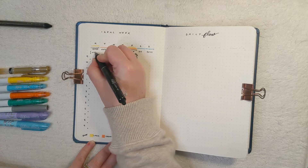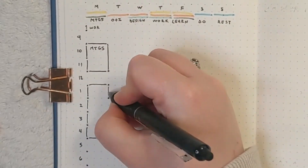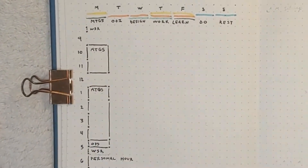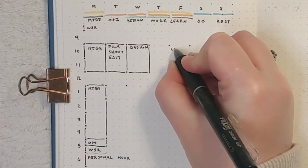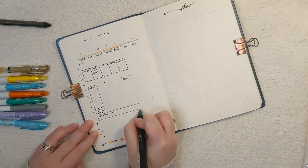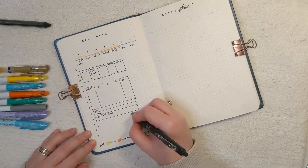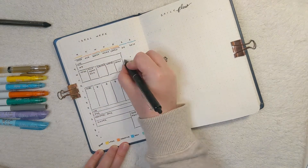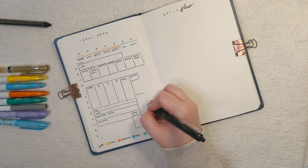Ideally I'd like to start my day with my WSR — my work startup routine — at 8:30 and then begin actually working at 9. On Mondays I've got meetings all day, filming on Tuesday, design on Wednesday, general work and writing and editing on Thursdays, and Fridays are my learning and prep days. I also want to end my day with a WSR — a work shutdown ritual — then have an hour or two for personal time and dinner. On weekends there are chores and personal things.